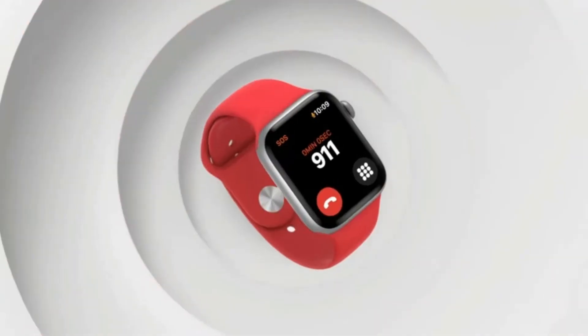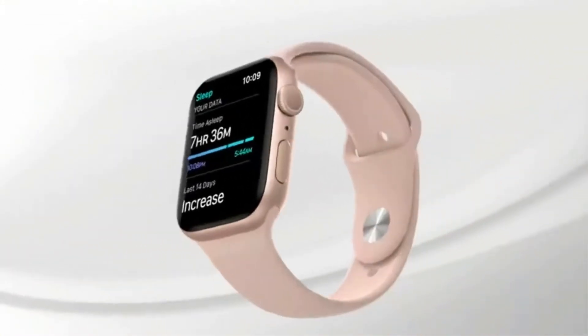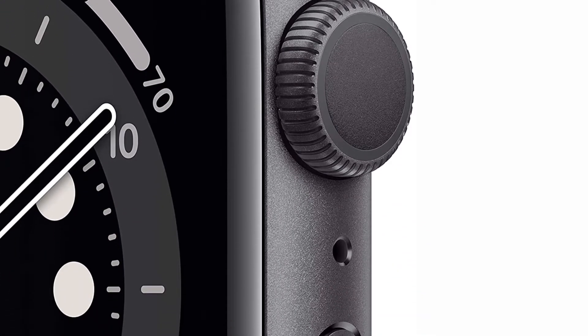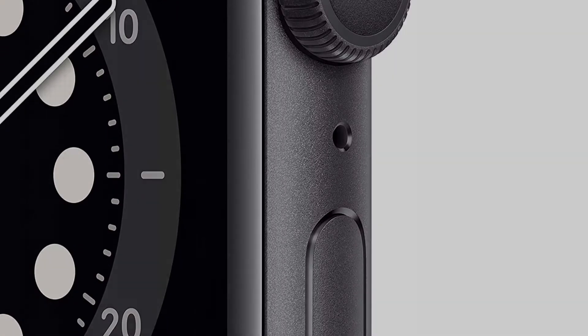I did find that the battery life of 18 hours is a little short compared to the multi-day batteries offered by smartwatches elsewhere on the market. But this ultimately minor downside doesn't take away from the facts — this smartwatch is one of the best for iPhone users, bar none.